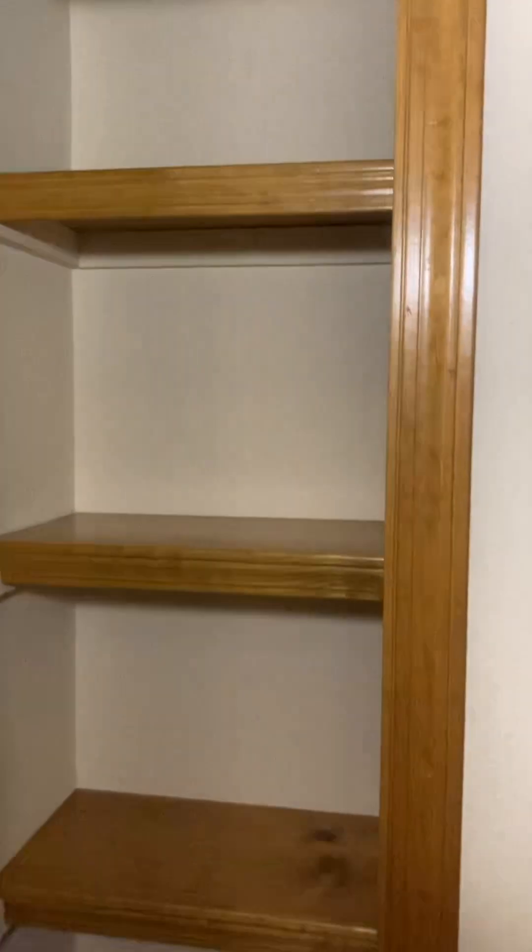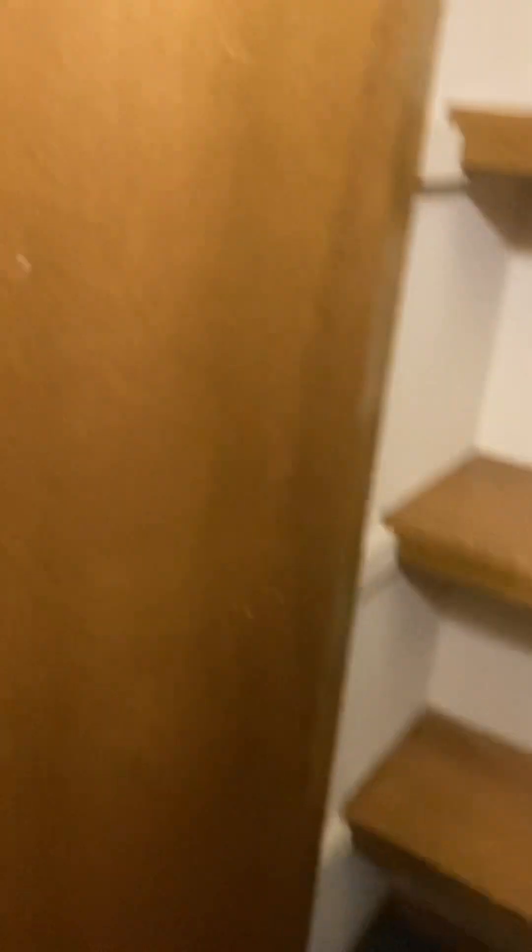You've got a closet right here with two, three, four shelves. You've got your second bedroom here with a chair rail around it, ceiling fan, wood laminate flooring, and a pretty decent-sized closet that goes back a ways.